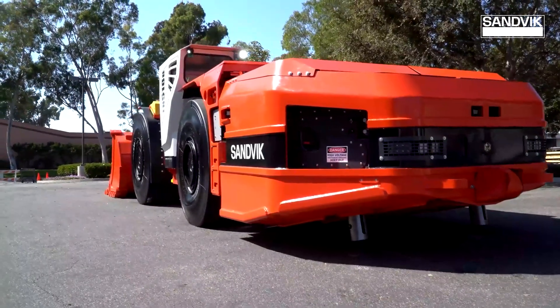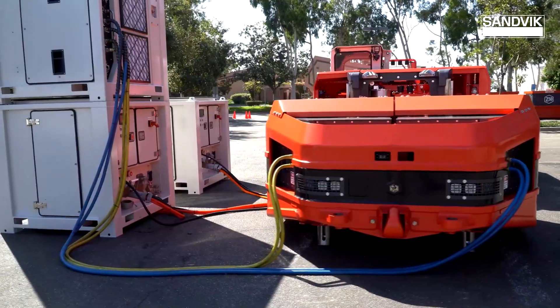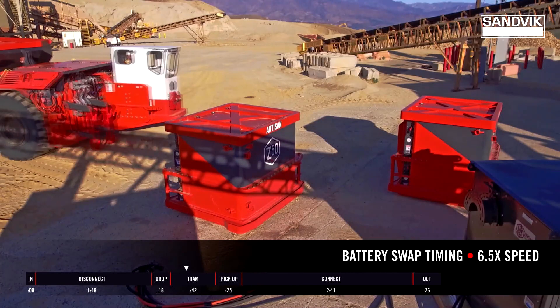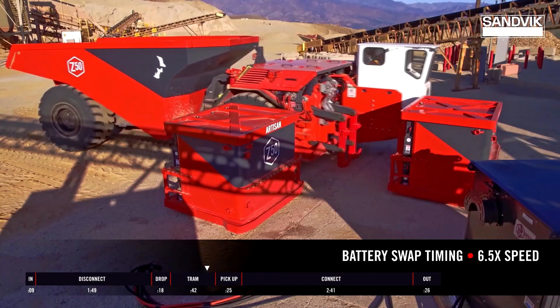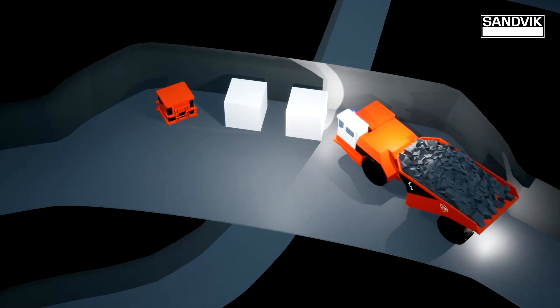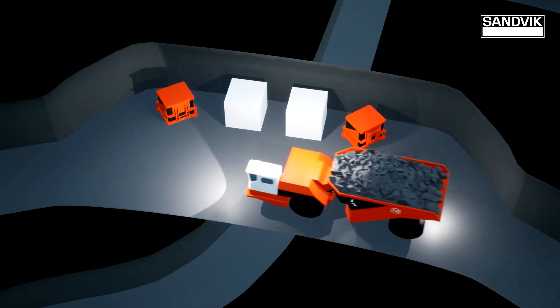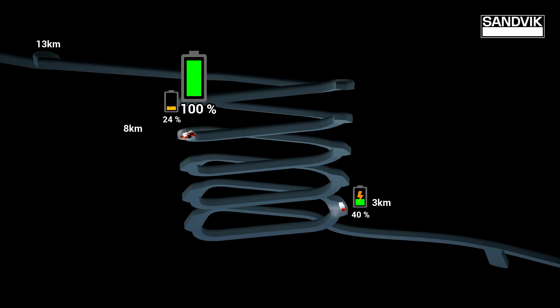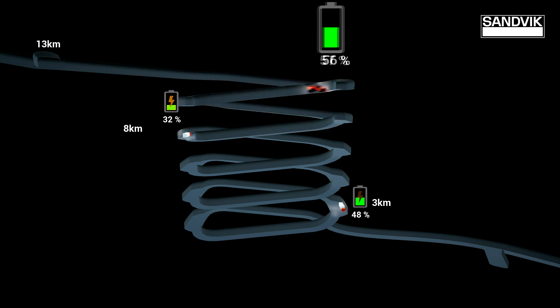Our self-swapping technology is really going after the infrastructure impact of refueling. Swapping batteries means you can charge batteries at the same rate that you're using the energy, mitigating peak power draws from the infrastructure, minimizing the amount of charging power you need, and really optimizing all of your equipment. Even on a 13-kilometer haul cycle on a 15% ramp, there are only two swaps in the entire operation, and the truck travels 10% faster than a traditional diesel machine. So net, you're equal or better in productivity using battery.